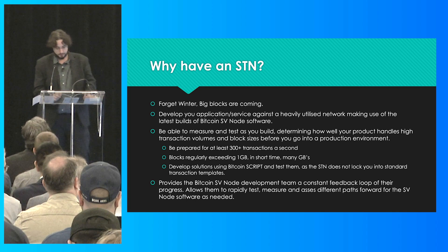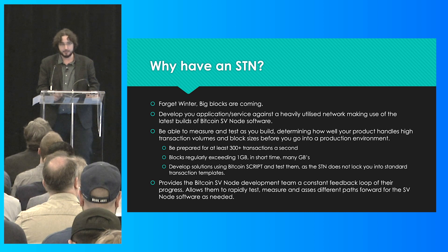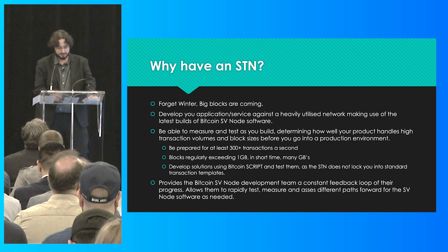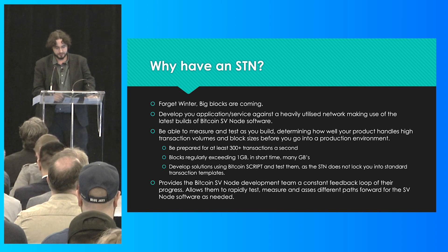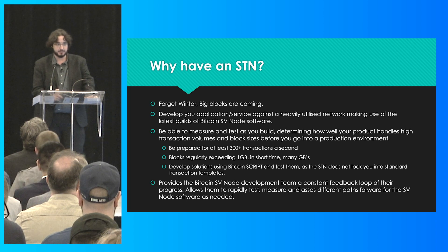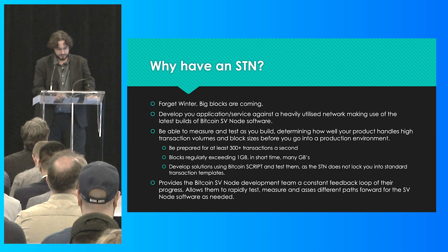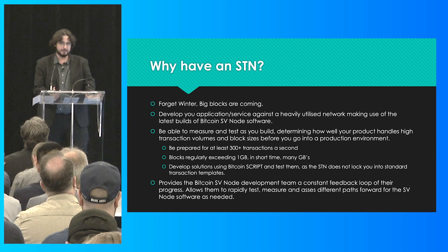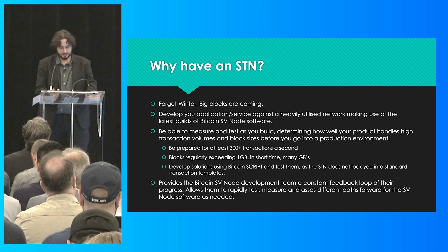Especially for the node team — the STN, while it should be considered a very valuable asset for developers, is absolutely essential for the node team to ensure they're on the right path to scaling. We've used the Scaling Test Network with the SV node team since its inception, and it has always been used to trial and run the newest builds of Bitcoin SV, including pre-QA builds. Especially in the lead-up to the 0.20 release with the new mining API, the STN's feedback is as close to real-world as we can get. Developers can see pretty much right away if any change — big or small — has any performance improvement or highlights a previously unknown bottleneck.